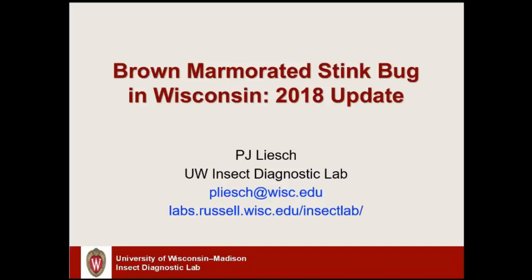Alright, pleasure to be here folks, talking about a particular invasive insect that if you live in the southern part of the state needs very little introduction to you. It's something that's been around for several years, but I'm going to talk about some of the common patterns we've seen both in the country and in Wisconsin over the last couple years, and also some future directions of what we're looking at in the state.